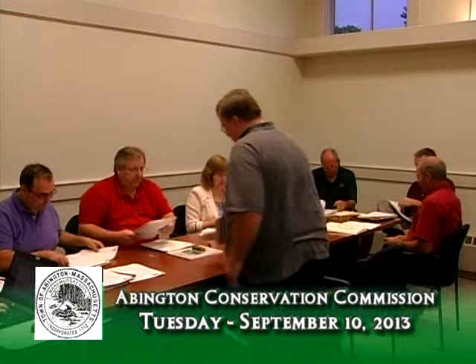Good evening. So this is a notice of intent for a premises at 223 Mark Street Extension. Correct. And I should just read out — the DEP number is SE084-421.